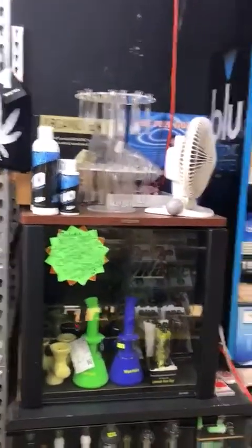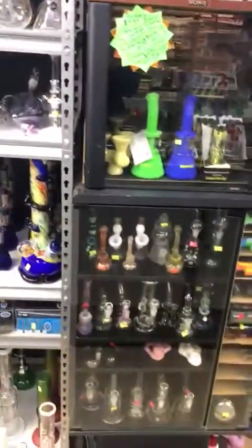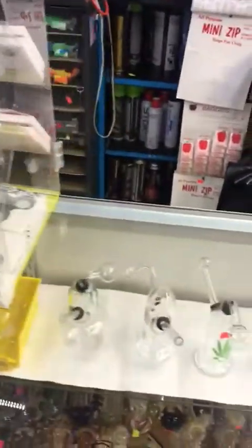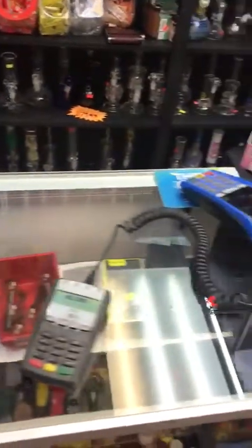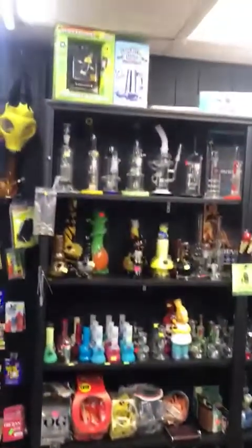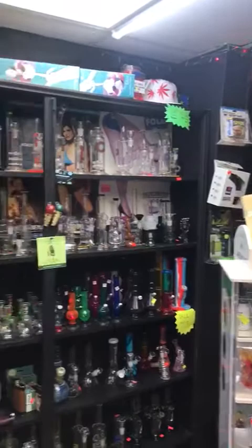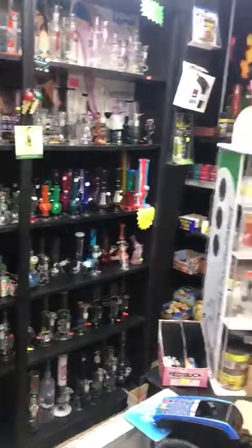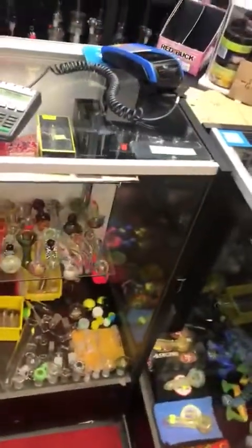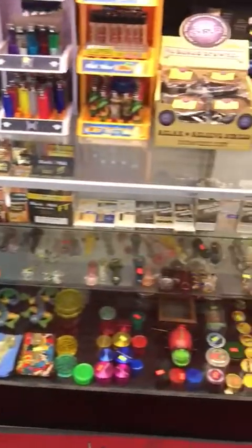There's more parts for the water pipes, more water pipes — a large variety of water pipes. In this showcase there are more glass products, oil burners, more water pipes. They have a large selection of hand pipes and water pipes, and there's more hand pipes right here as well.